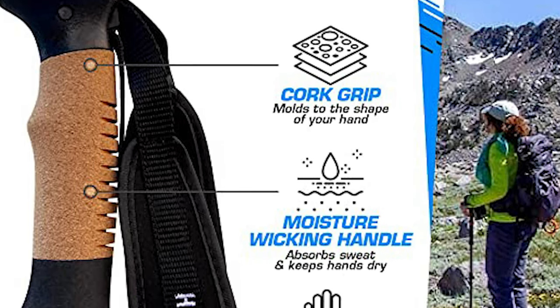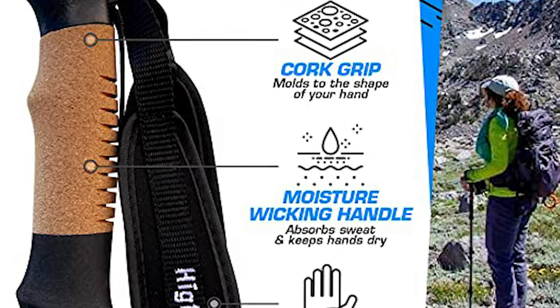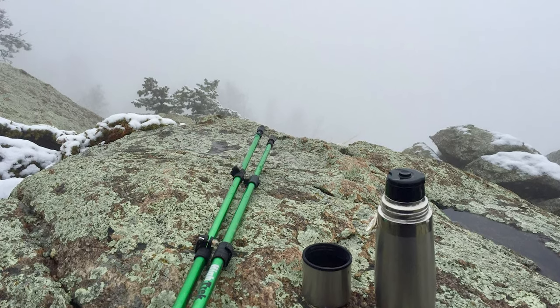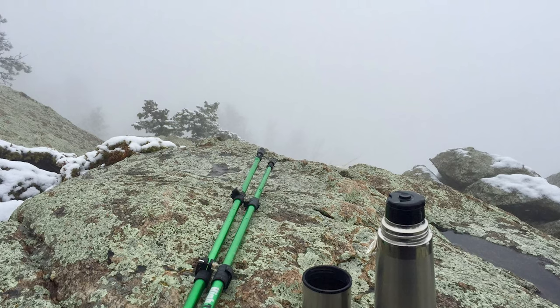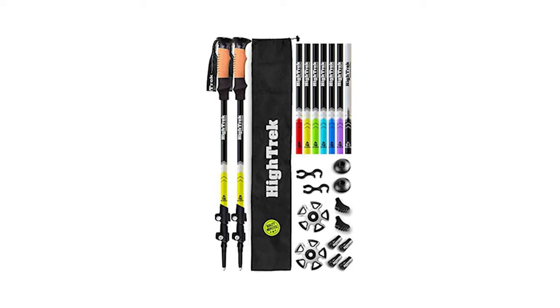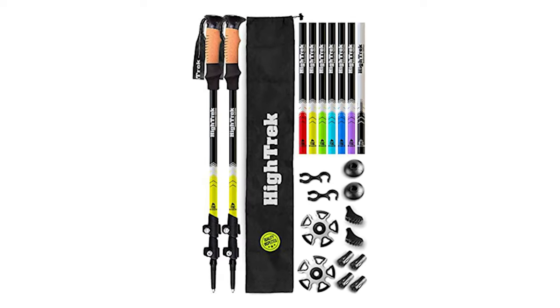The padded strap ensures that the poles won't rub your skin raw during long hikes. With a variety of colors to choose from, a carrying bag, and additional accessories such as rubber tips, connectors, mud baskets, and snow baskets, these poles are the complete package for your next outdoor adventure.